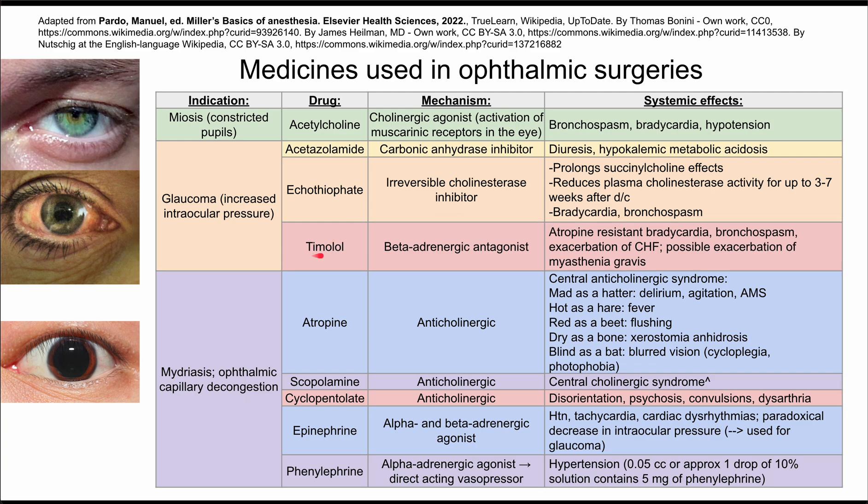The last medicine to help with glaucoma is timolol, which is a beta-adrenergic antagonist. As a systemic effect, it can cause a bradycardia that is resistant to atropine. It can also cause bronchospasm, exacerbation of congestive heart failure, and possible exacerbation of myasthenia gravis.